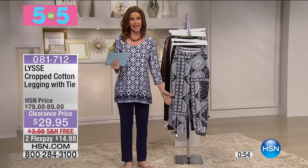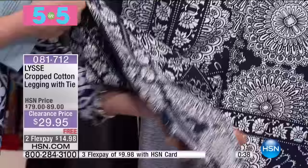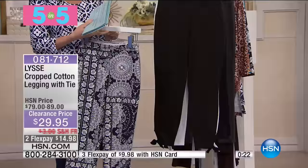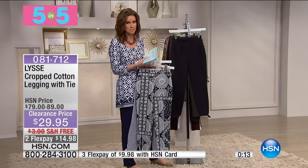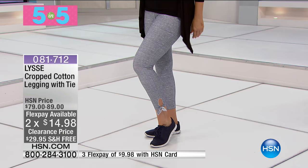This is from Lise — you can find them at high-end department stores where their leggings go for $79 to $89. Today they are $29. These are their tie legging — a crop cotton, perfect timing, with an adorable little tie on the side. $14.98 to get it home. We have it in the kerchief print, midnight stripe, classic black, and white. Sizes extra small through extra large, true to size. $9.98 on your HSN card. We're shipping this one to you totally free.